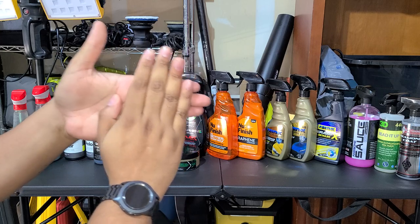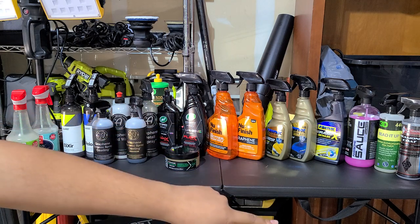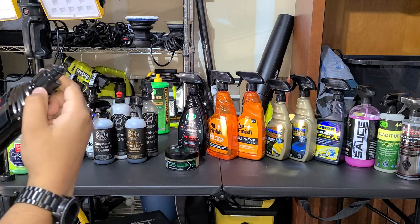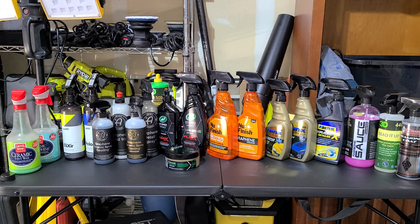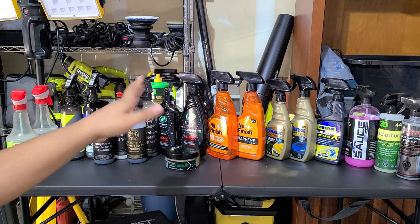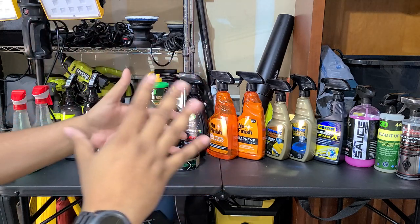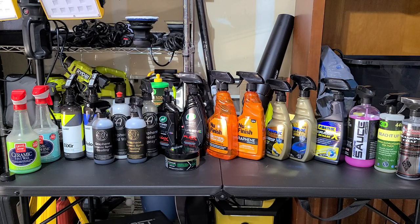I applied two layers of everything and let everything cure for over 24 hours before testing — some products say no cure time required, but they can definitely benefit from it. The Turtle Wax products also hit the 24-hour mark. When I say two layers for the stacked combo, that means the base sealant is one layer and the detail spray is the second. I personally think layering the same product twice doesn't add much unless you're stacking two different complementary products.